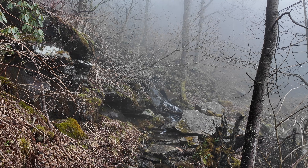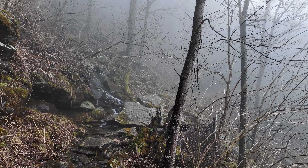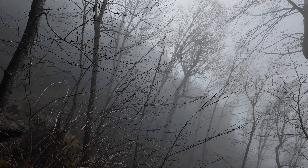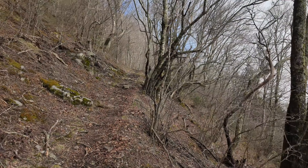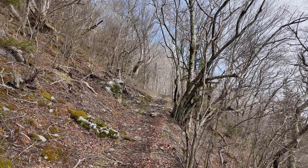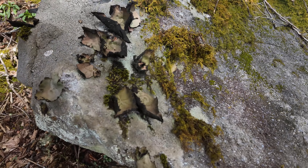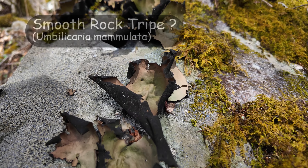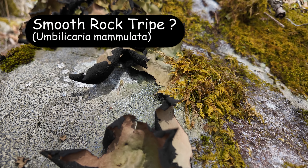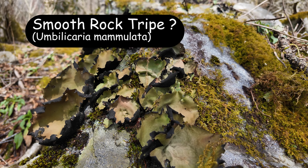Here we have one of the many small creeks — rivulets, whatever you want to call them — crossing the trail and turning the trail into the creek. It is nice though against the mystical setting with just a hint of sun trying to peek out. This is the first actual non-fog weather since I started the hike — it's not bad at all. You get some of the strangest fungi in the Smokies, but they're awfully cool.